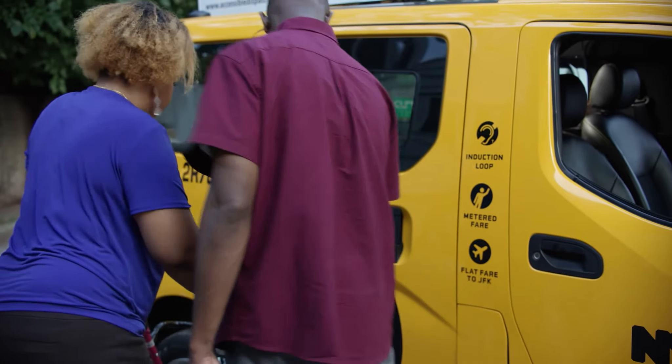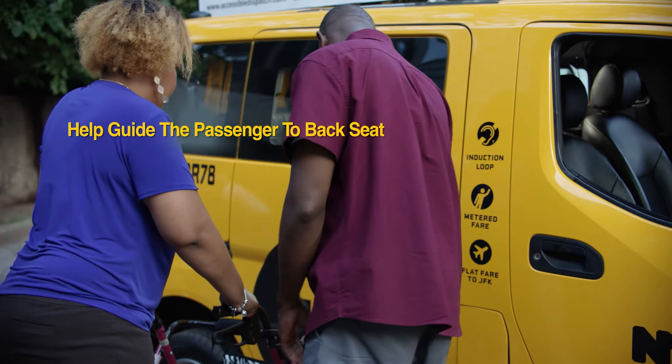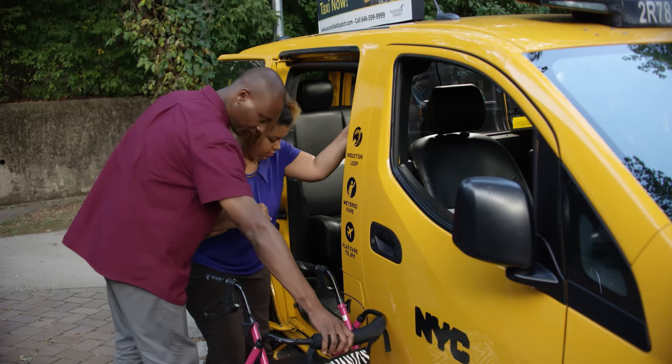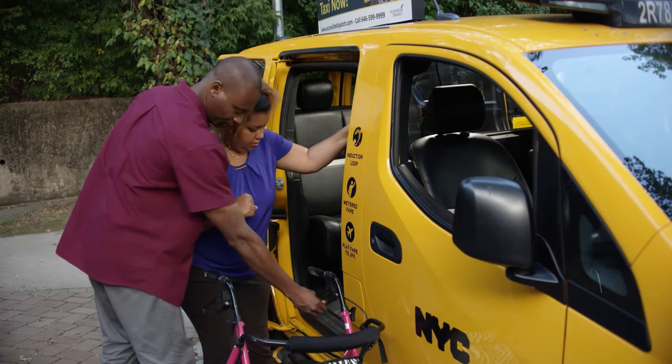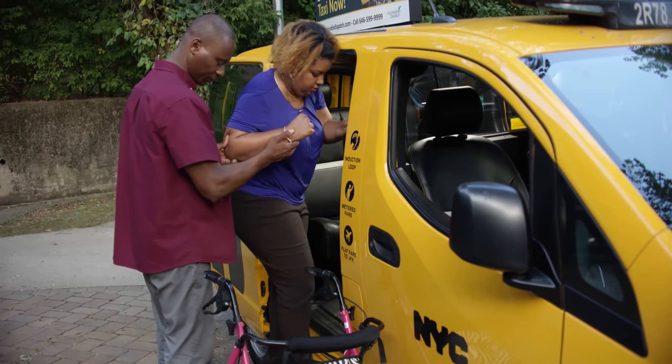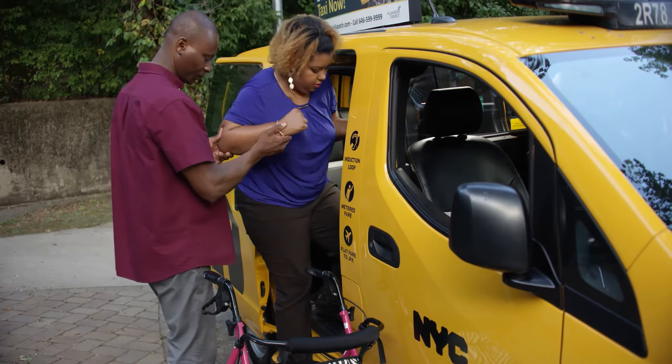Next, guide the passenger to the back seat and offer your arm to support them while they move to the seat. Remember, some passengers may need help getting into the vehicle while others can do so on their own. Always ask the passenger how best to help them.